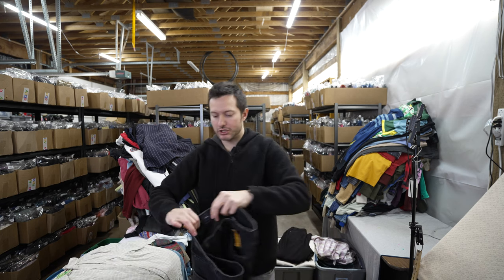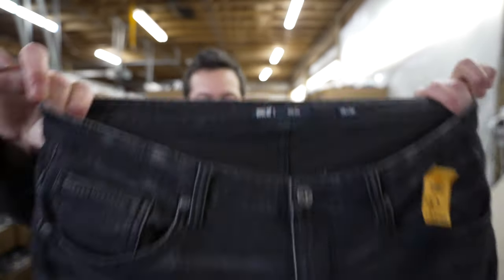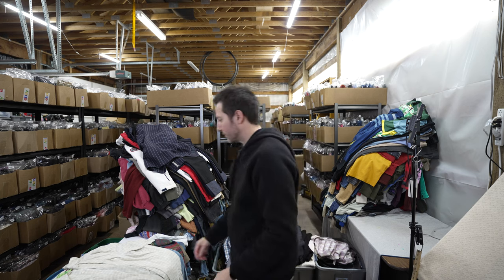I got some BKE jeans, the Nolan style. BKE is a great brand for men — this is a men's pair in a great size 36/30. Maybe $25 to $30 for those.